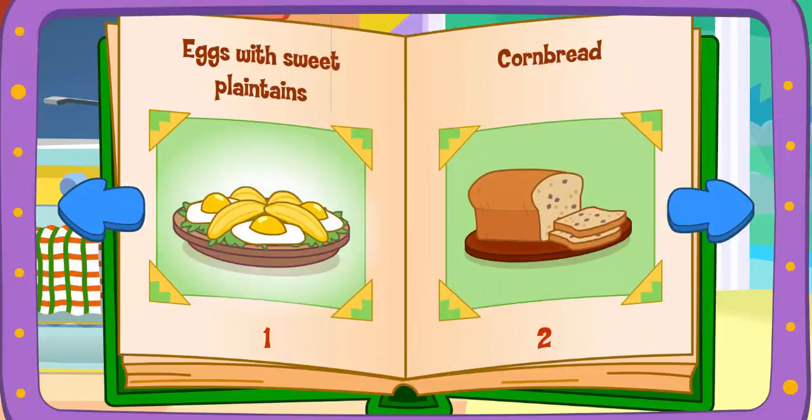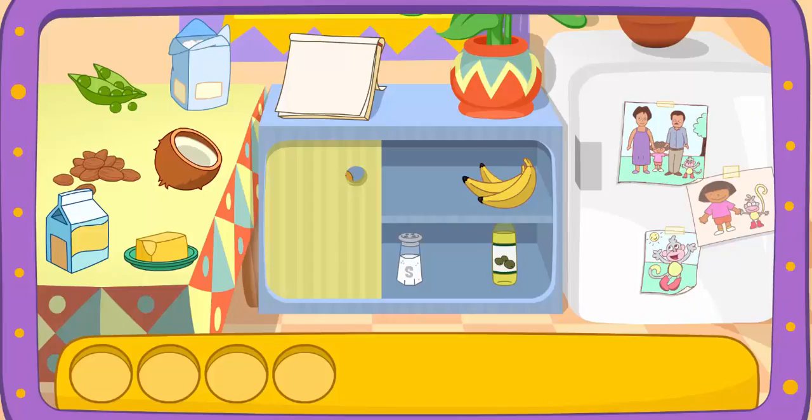Eggs with sweet plantains! Mmm, yummy! Do you see these ingredients?